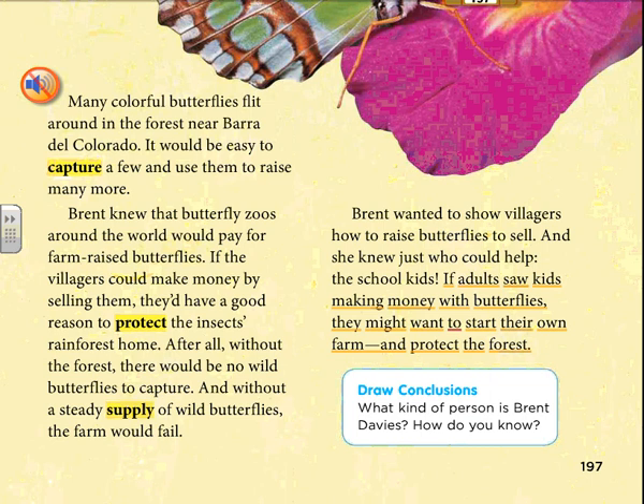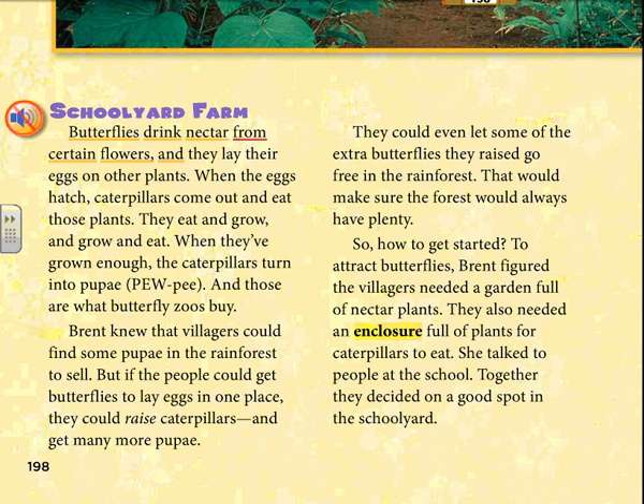Schoolyard farm. Butterflies drink nectar from certain flowers and they lay their eggs on other plants. When the eggs hatch, caterpillars come out and eat those plants. They eat and grow and grow and eat. When they've grown enough, the caterpillars turn into pupae — and those are what butterfly zoos buy. Brent knew that villagers could find some pupae in the rainforest to sell. But if the people could get butterflies to lay eggs in one place, they could raise caterpillars and get many more pupae.